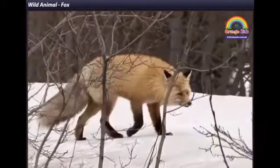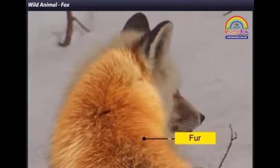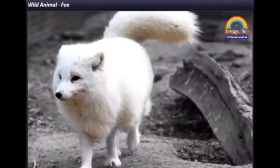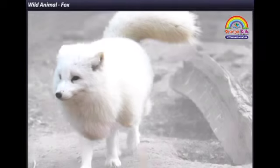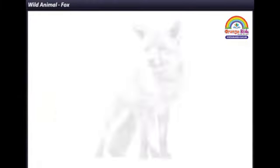The body of a fox is covered with a lot of hair called fur. This fur can be orange, white, brown or grey in colour.